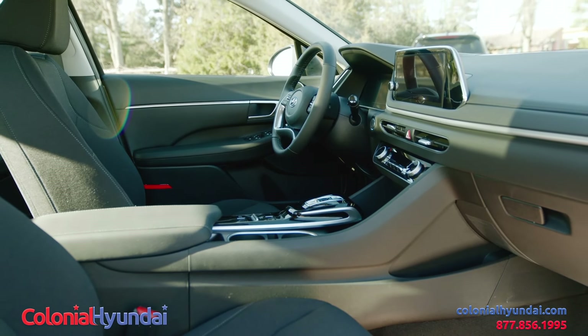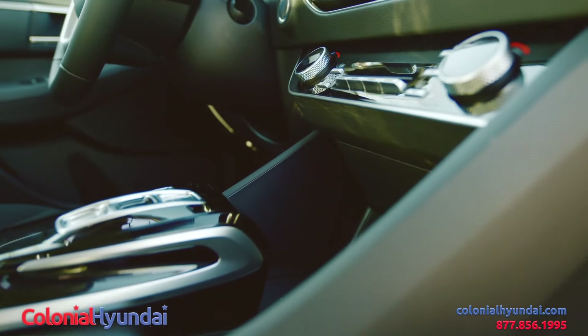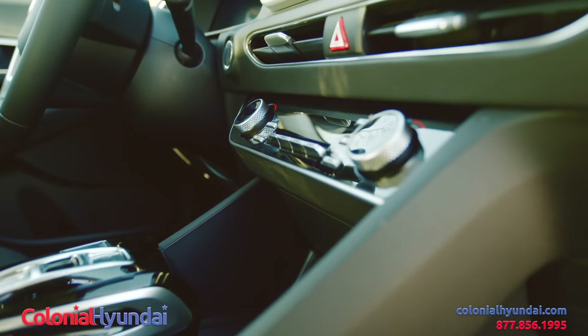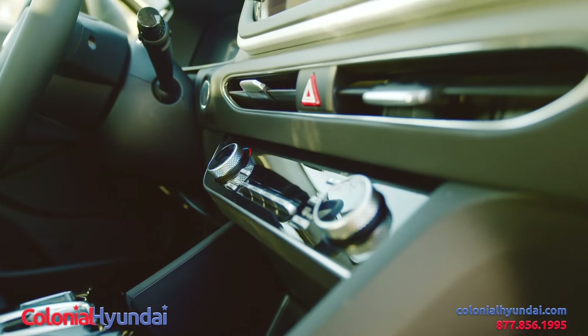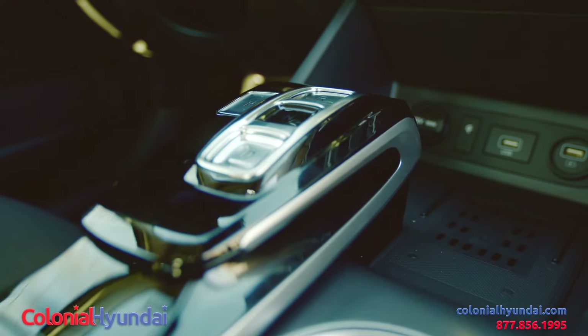This sedan boasts state-of-the-art technology that's available on some models, including remote smart parking assist, full-color heads-up display, a 10-and-a-quarter-inch touchscreen navigation system, and the Hyundai digital key.